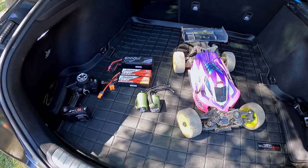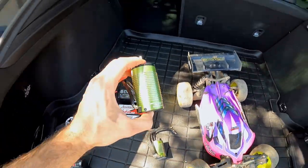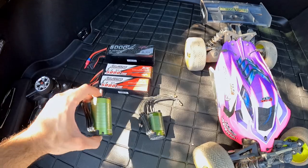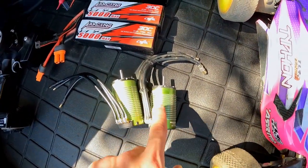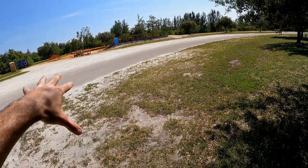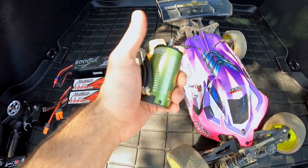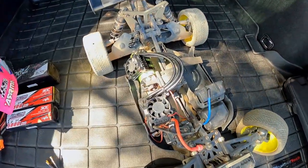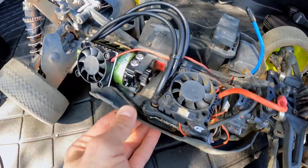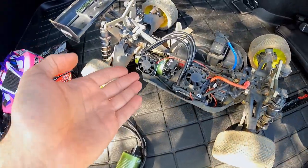These are the flagship 8th scale motors from Castle Creations. I've got three motors today — the new version 2 is here, the original 2200kV version 1, and a 15-12 1800kV which runs in the Track Typhon for track racing purposes. Both the v1 and v2 are 15-series sensored motors. Inside the car I have a brand new version 2 2200kV, and I'm going to show you the rolling resistance difference between the old 2200 and the new 2200.